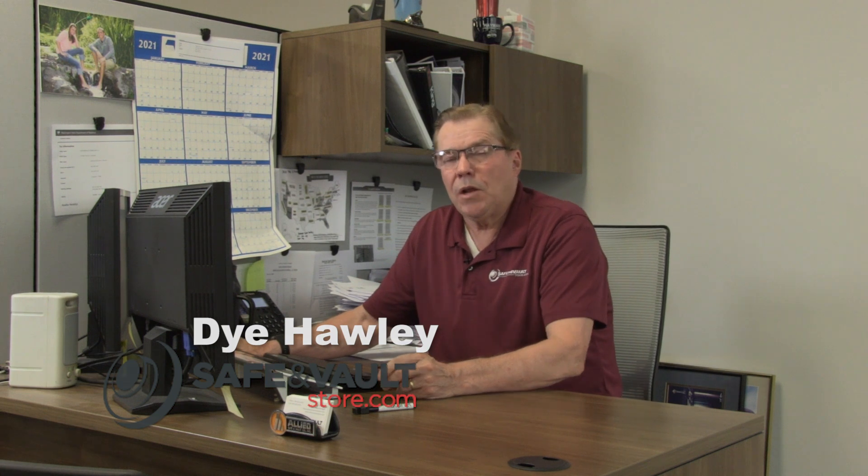Hi, I'm Di Hawley, sales manager here at safeandvaultstore.com. Here today to talk to you about our five top selling burglar fire safes in the past 14 plus years.